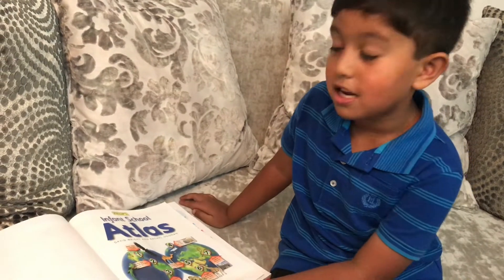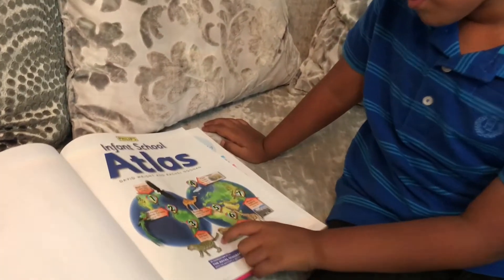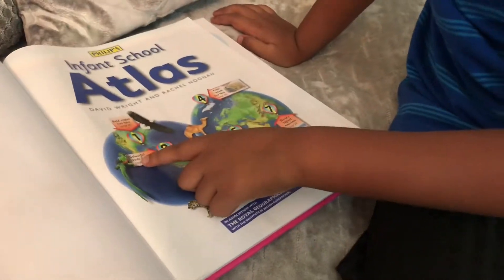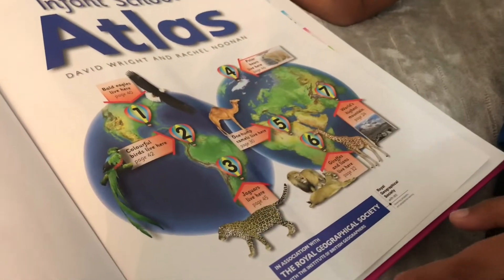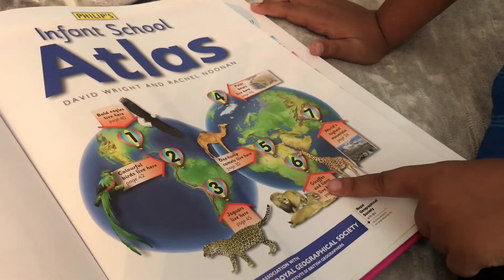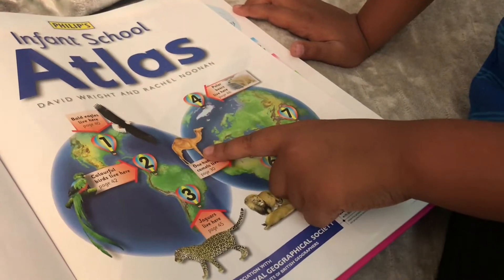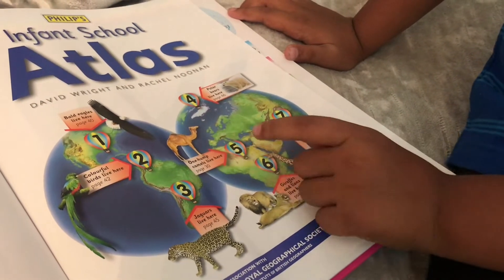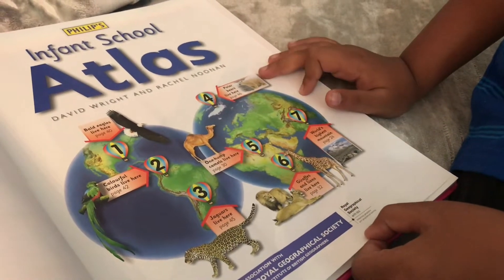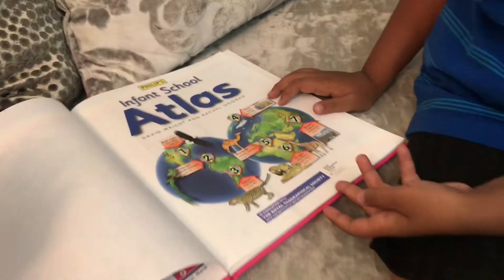And there are some animals. Should I tell you the animals, kids? That's a cheetah, the fastest animal! And that's a colourful parrot, and that's an eagle, and that's a lion, and that's a hump - a camel! And that's a polar bear!